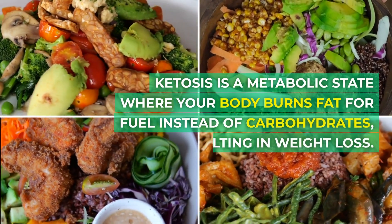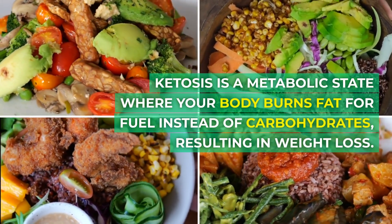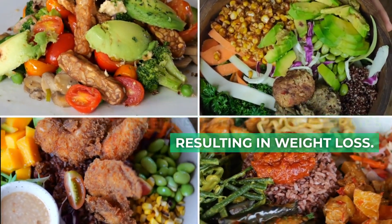Ketosis is a metabolic state where your body burns fat for fuel instead of carbohydrates, resulting in weight loss.